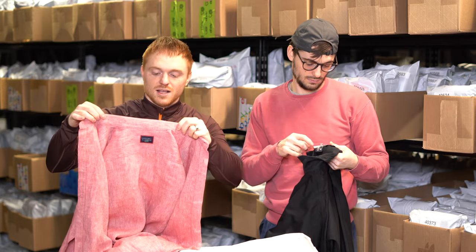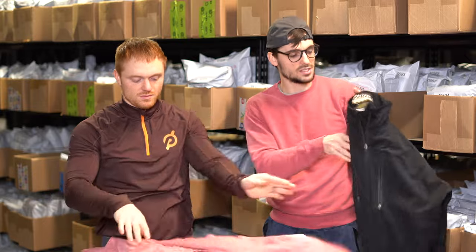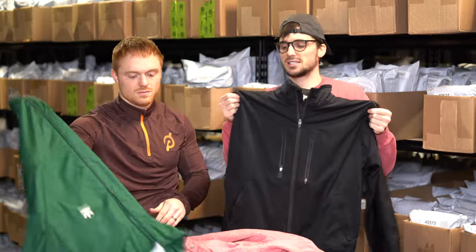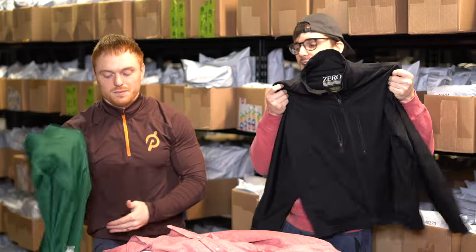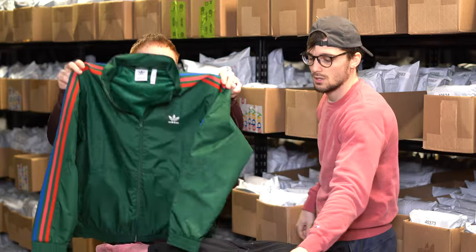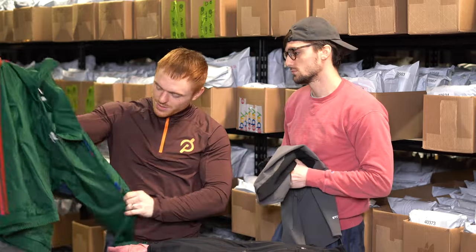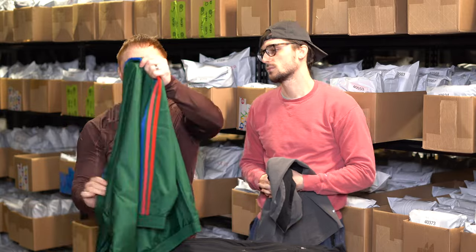This is an Untuckit shirt but it has the benefit of being 100% linen. This is going to be good for summertime when people are looking for linen garments. Long-sleeve linen shirts are always good to have. This is another Zero Restriction jacket — same micro suede material as the one from before.